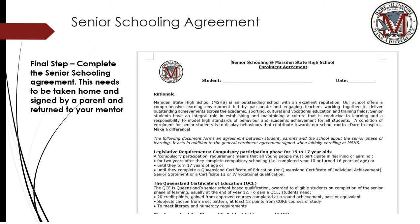The final step is to complete the senior school agreement. This needs to be taken home and signed by a parent and returned to your mentor. Please, parents, if you can go through each of these agreements with your son or daughter, as it outlines the expectations of a senior school student at Marsden State High School.